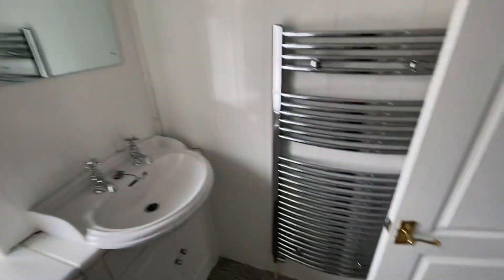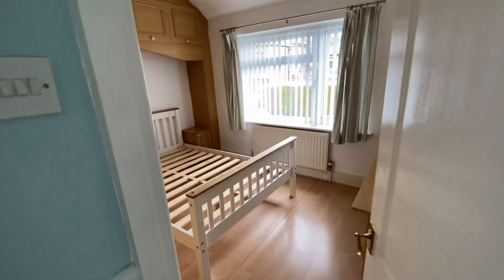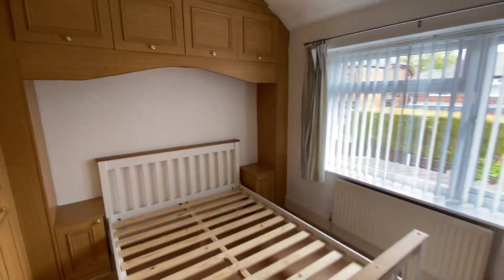This property is available now. Give us a call on 0161 747 9379 if you wish to secure this home or to arrange a viewing. Thank you for watching.